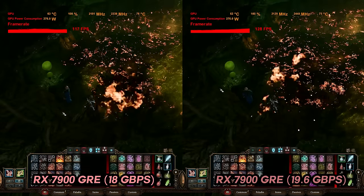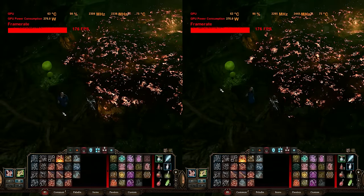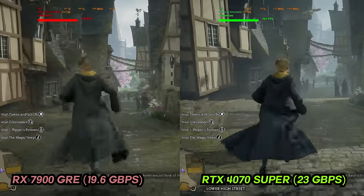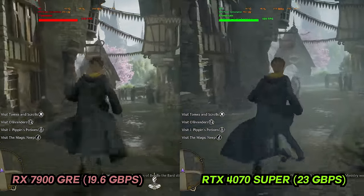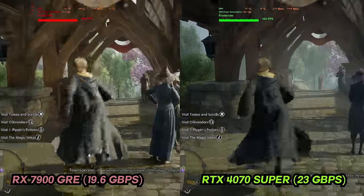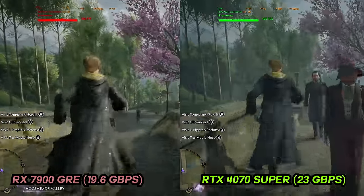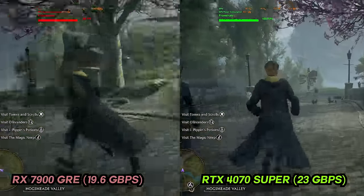You might wonder: if you buy from a different vendor like Gigabyte or MSI, will they put better memory modules on there? The short answer is no — they're all buying pretty much the same memory modules. There may be a choice between two different modules, but in terms of speeds they're generally the same unless there's a revision or an update from AMD or Nvidia.